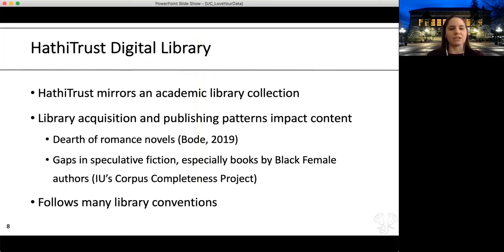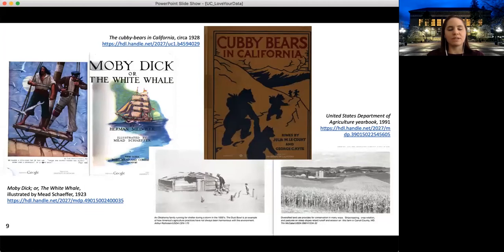In terms of gaps in the collection, HathiTrust mirrors an academic library collection. So if you're thinking about it as a source for data, it's not a great place to find things like romance novels. There are also gaps in areas like speculative fiction, especially those written by Black female authors. HathiTrust recognizes this and has a grant from the Mellon Foundation to explore these gaps, contextualize them, and think about the ways they impact data-driven research. You'll find things like Moby Dick, lesser-known fiction like the Cubby Bears in California, and documents from the Department of Agriculture.